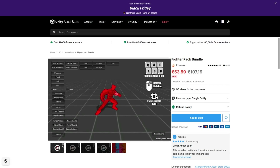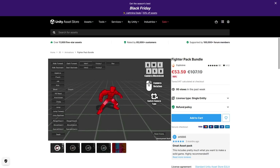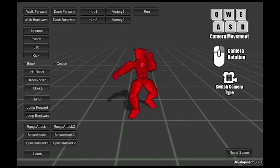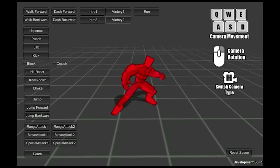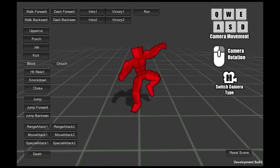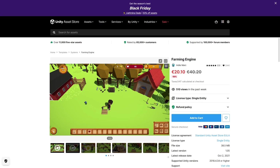Or maybe you're working on a fighting game? If so, here's a bundle with a ton of animations. It features multiple fighting styles — tons of punches, kicks, jabs and blocks — and naturally it's all humanoid animations, so it works with any character.